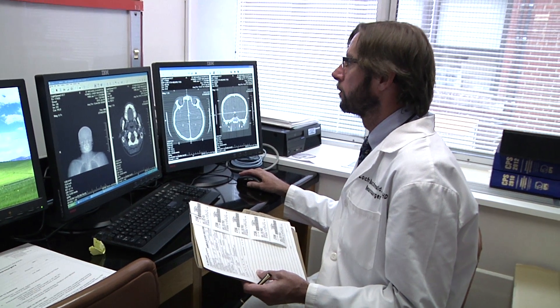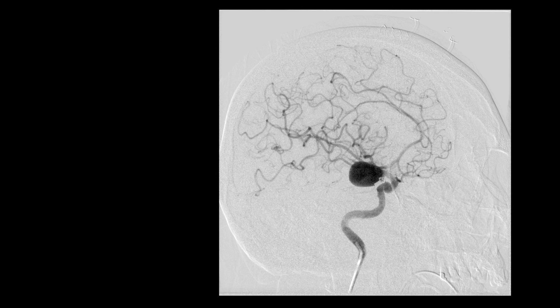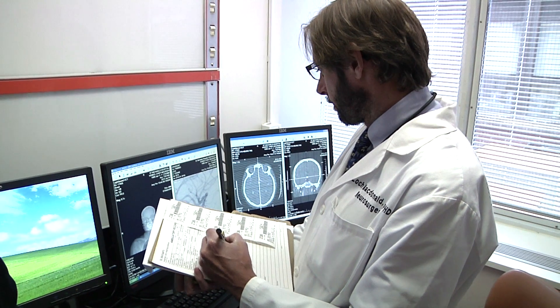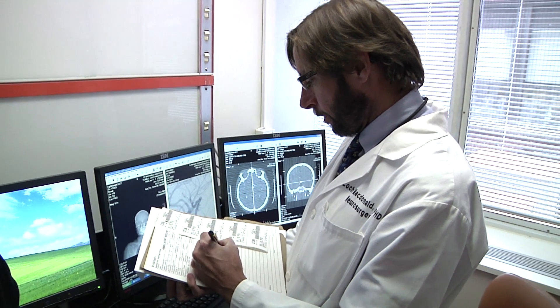Usually they're placed in the intensive care unit and we have to do a test to find where the bleeding aneurysm is — that's called an angiogram. We find the ruptured aneurysm and try to repair it, usually as soon as possible, within hours or a day or so of admission.